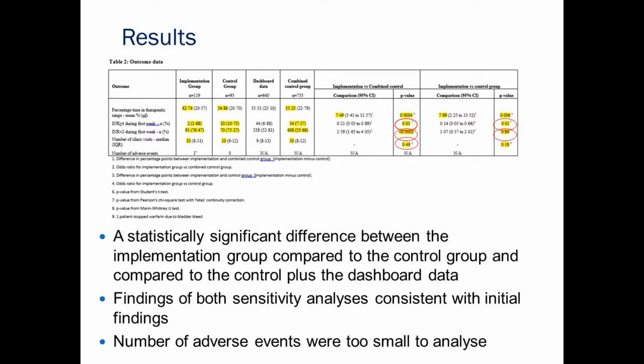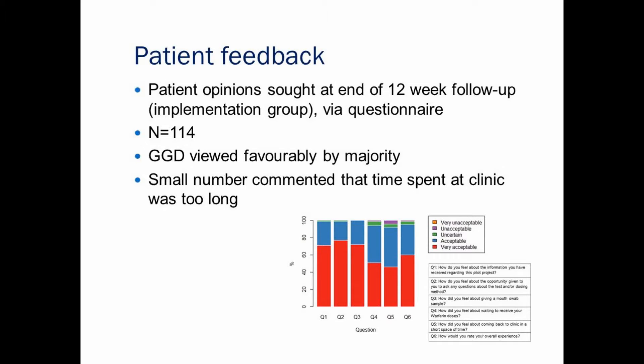We also found a significant difference in the occurrences of INR greater than or equal to four during the first week. Similarly, there were differences in occurrences of INR less than two during the first week, though we did not find a significant difference in this outcome between the implementation group and the combined control group. In addition, patient feedback was gathered via questionnaires at the end of the 12-week follow-up in the implementation group only. Of 114 patients completing questionnaires, the genotype-guided dosing approach was viewed favourably by the majority, although a small number commented that time spent at clinic was a little too long.